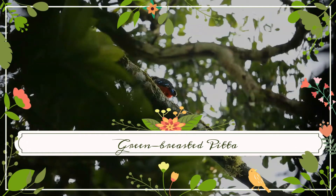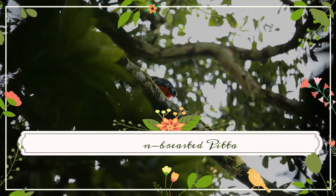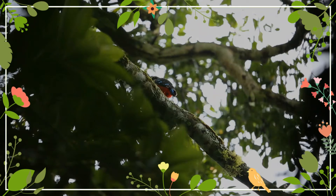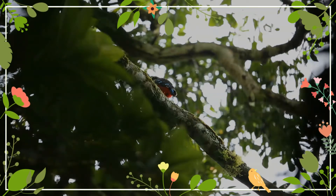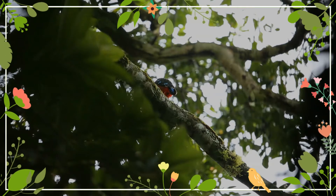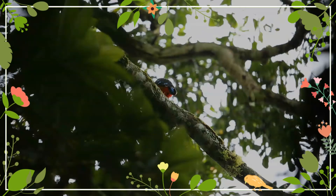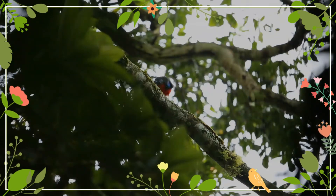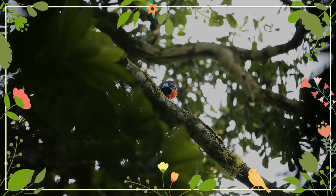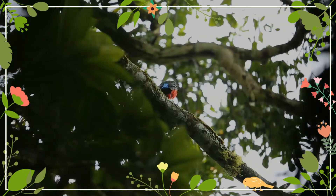The green-breasted pitta, Pitta rikonaui, is a species of bird in the family Pittaidae. It is one of only two pitta species in Africa, and is found in deep forest of the tropics. The plumage is very similar to that of the African pitta, but the breast is green and the throat is bordered by a black line. Immatures have duller, darker plumage, and a brownish-olive breast.